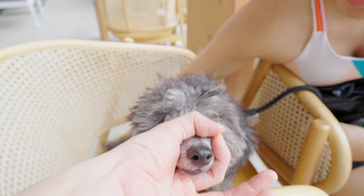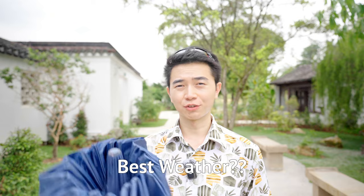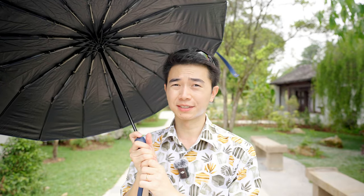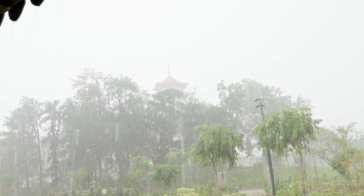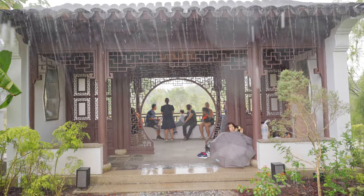One big plus is that the gardens are dog-friendly. It's also a great idea to bring an umbrella because in Singapore, when it rains, it pours. Although there are shelters all over the place, the rain might last longer than you're willing to wait.